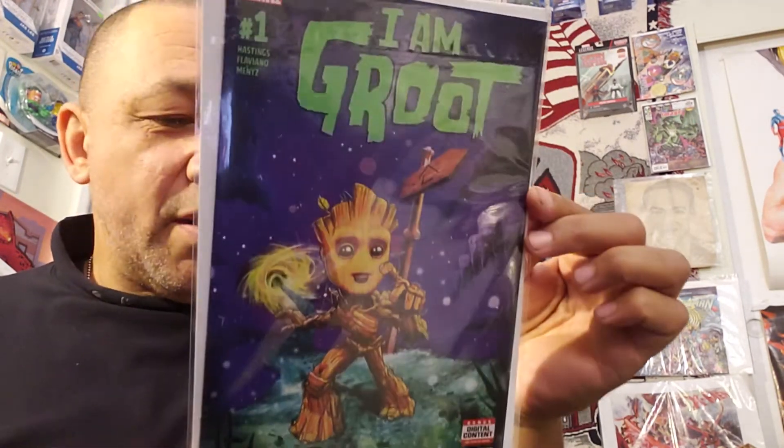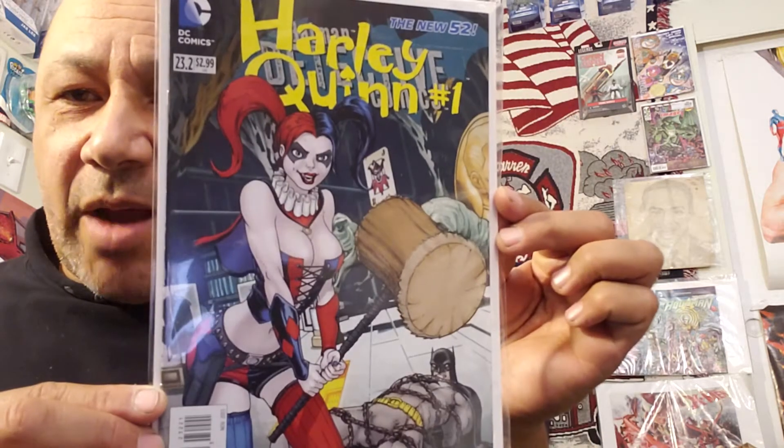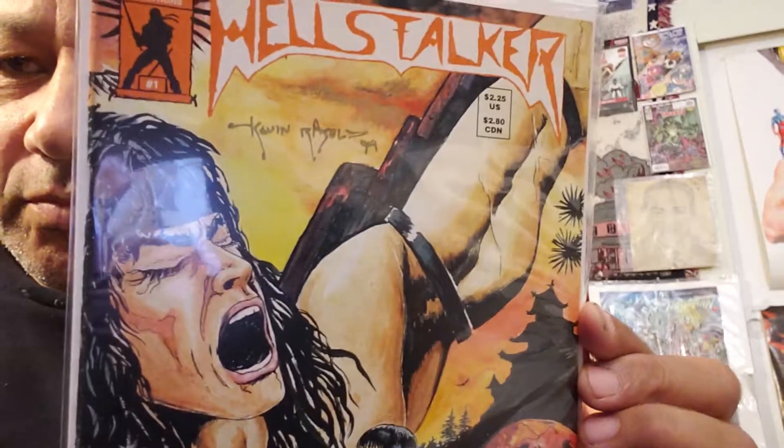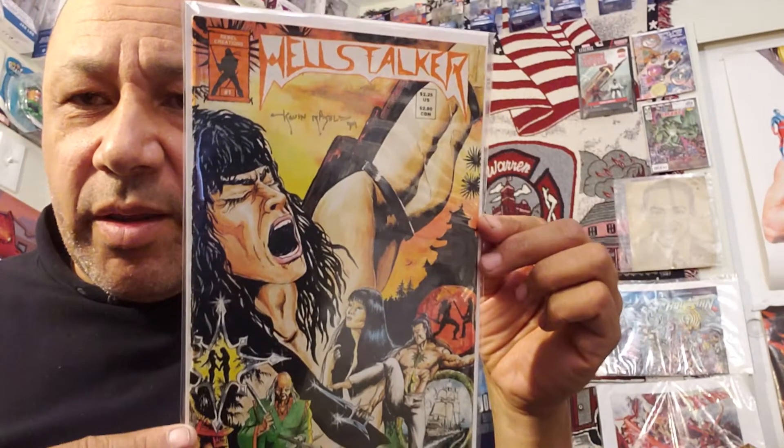I Am Groot number one — I thought that was cool. Paid $1.99 for that. Then I got a Harley Quinn — this isn't the lenticular cover, but it's Detective Comics 23.2 with Harley Quinn on the front. I paid $1.49 for that one. I'm not sure if that's a newsstand or just a cover B or C. Hellboy: The Crooked Man number one of three — Mike Mignola and Richard Corbin. I paid $1 for that in the markdown section. This is going for a pretty good amount of money — wasn't that in the movie? Hellstalker number one — I got this because it's got a signature on it by the artist and writer, I think. I paid $1.13 for this. I like signature copies.